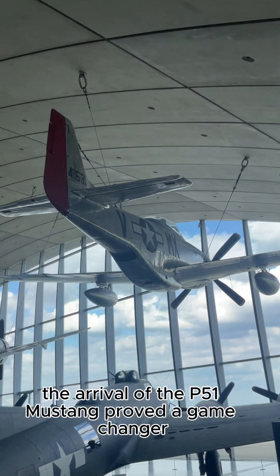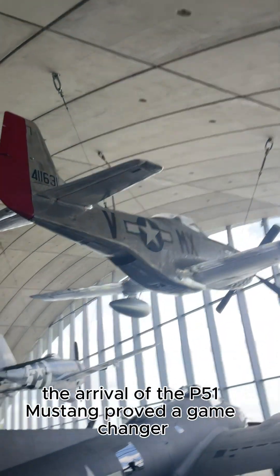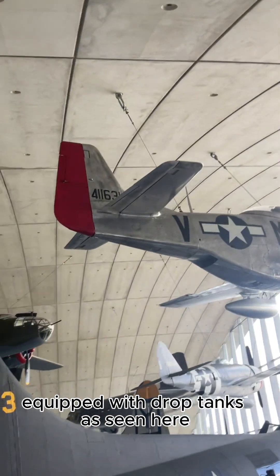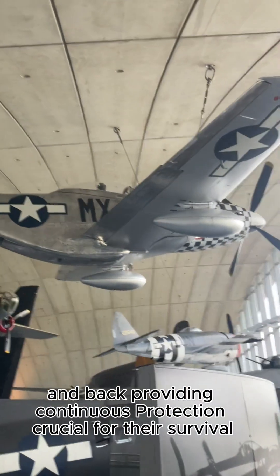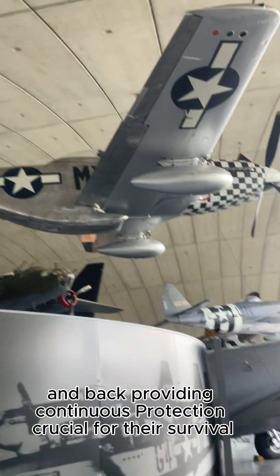The arrival of the P-51 Mustang proved a game-changer. Equipped with drop tanks as seen here, the Mustang had the range to escort bombers deep into enemy territory and back, providing continuous protection, crucial for their survival.